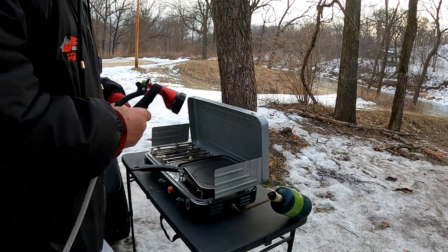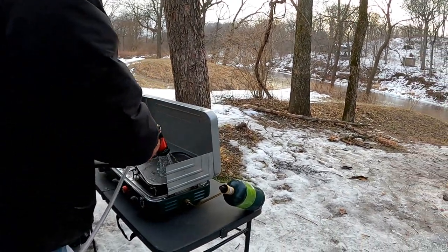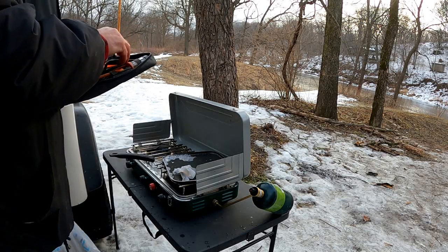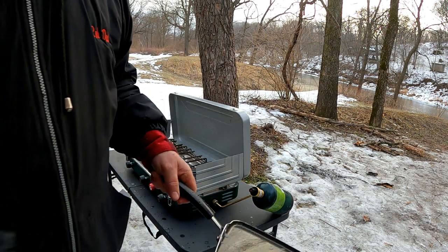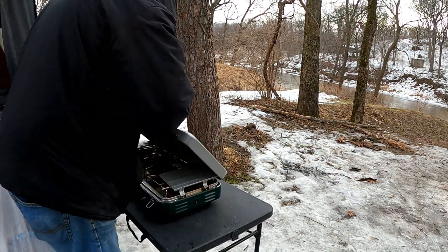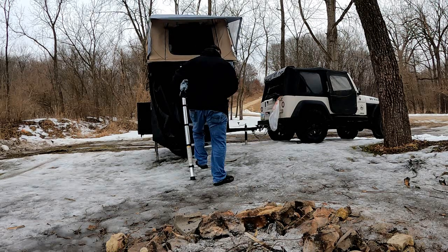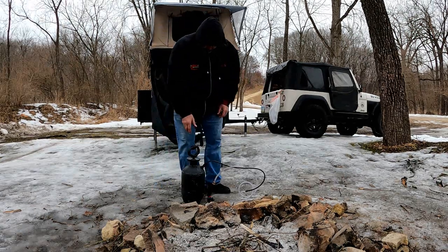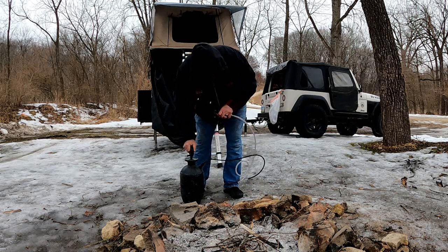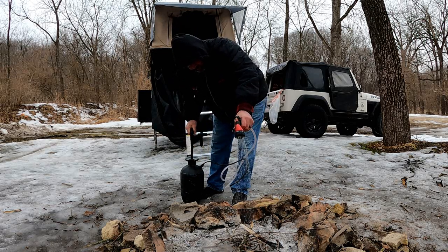After a hearty breakfast of bacon, eggs, and toast, I got everything cleaned up and put away and started packing up camp. Using my outdoor shower made from a lawn and garden sprayer, I put out the remaining coals from last night's campfire.